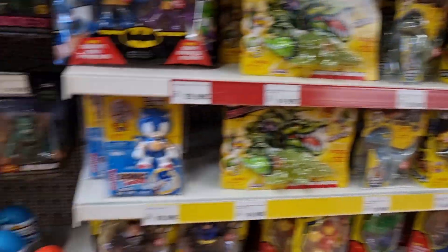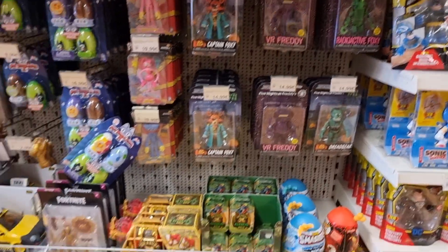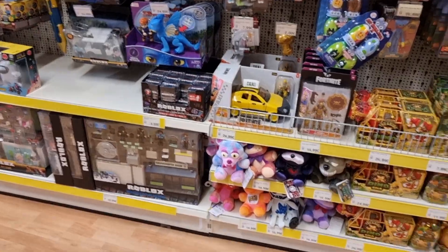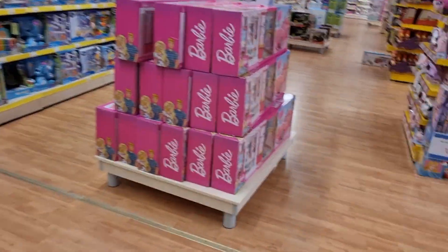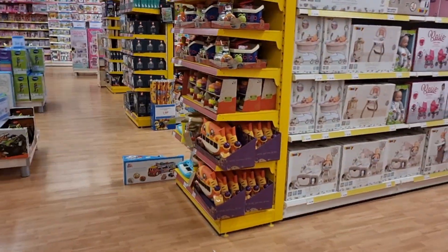Let's take a look around the corner — what is this? Captain Foxy? Okay, Freddie — I'm getting old, I don't know what it is. Look at this Barbie stuff. Okay, this is all girls and babies.